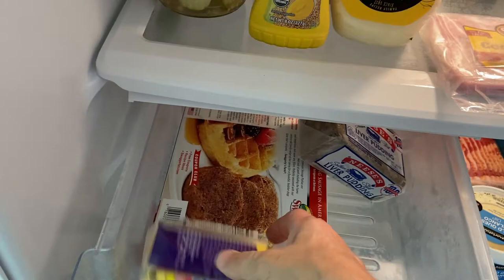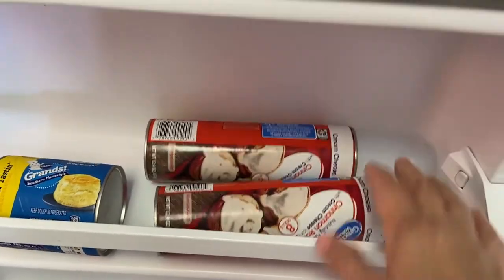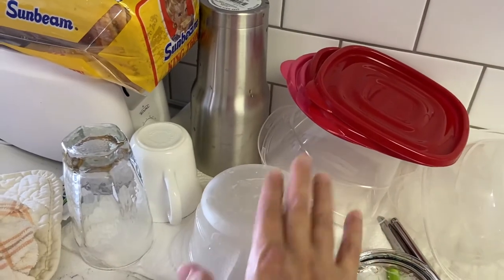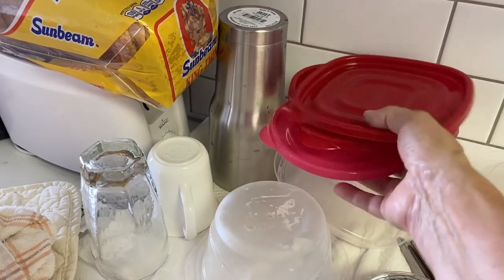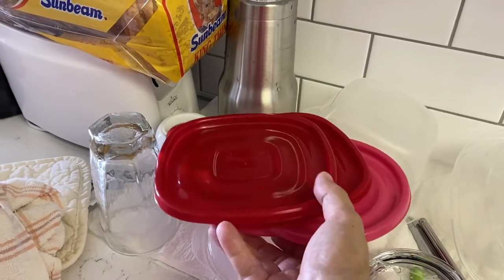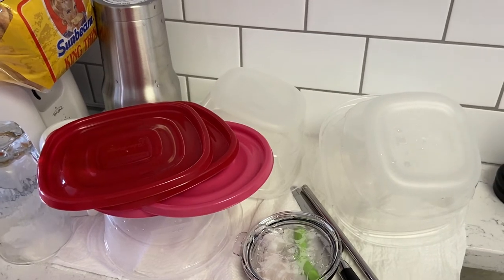A pack of cheese for sandwiches, and I got two little things of biscuits and some cinnamon rolls. I got some eggs and in the freezer I've got some hash browns. At Dollar Tree I bought a couple of these Rubbermaid takeaway containers because I know I'll need at least the bottoms or the lids when I get home. They were more expensive at Walmart so I went to Dollar Tree and got those. I think that's all I got at Dollar Tree.